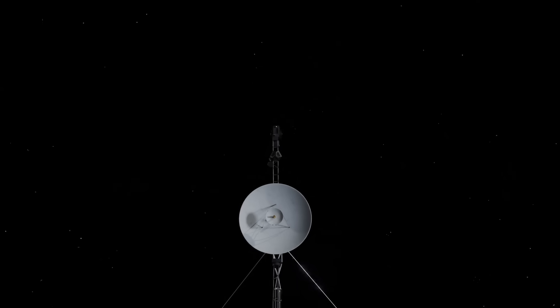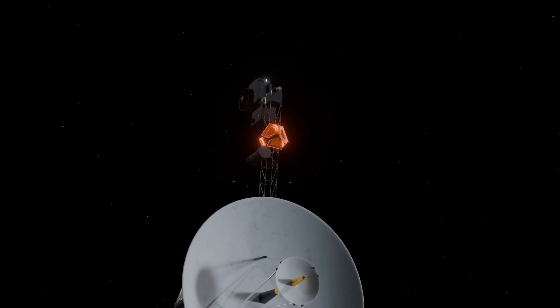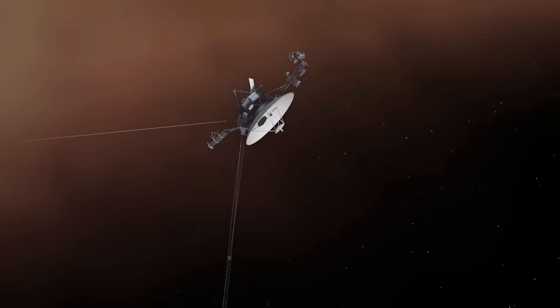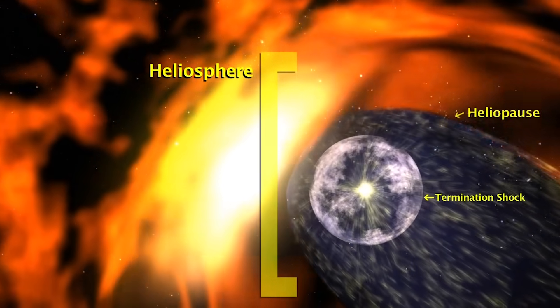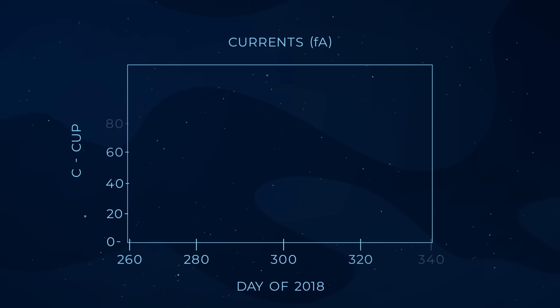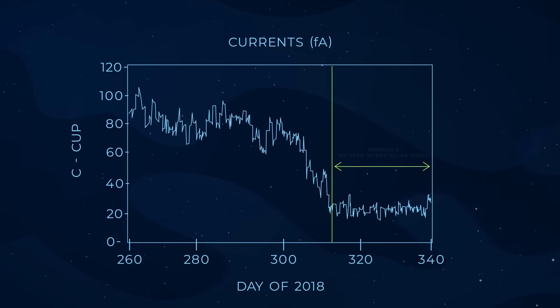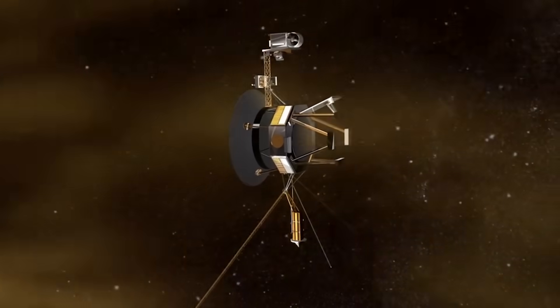The PLS was one of the most crucial scientific instruments onboard Voyager 2. Designed to measure the velocity, density, and temperature of plasma, the PLS confirmed that Voyager 2 had exited the heliosphere and entered interstellar space in 2018. The heliosphere is a giant bubble created by the solar wind — a stream of charged particles flowing outward from the sun — that acts as a protective shield for our solar system against cosmic radiation. Voyager 2's plasma science instrument played a crucial role in studying the solar wind, measuring its properties and pinpointing the transition where it weakens at the edge of interstellar space. This milestone was especially significant because Voyager 2 provided the first direct measurements of plasma density beyond the heliosphere.